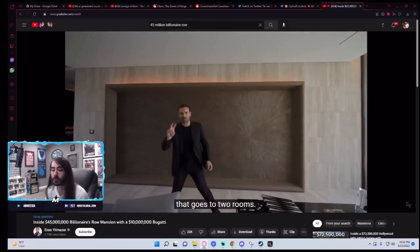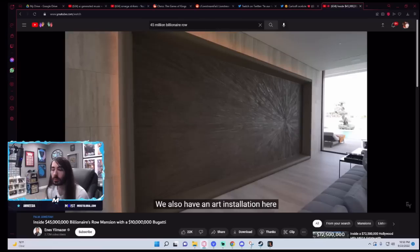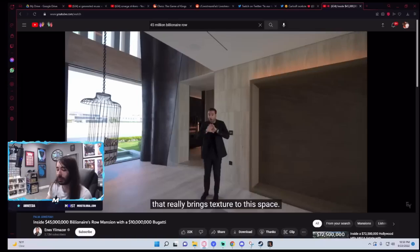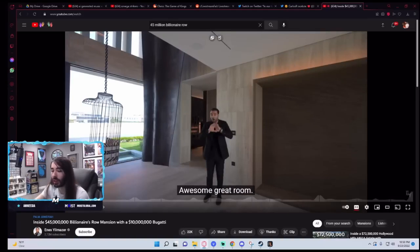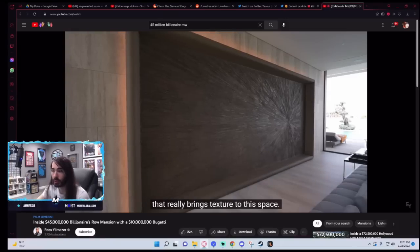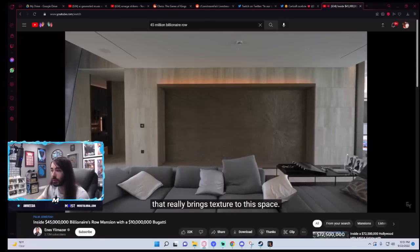I want to take you guys to another hallway here that goes to two rooms. We also have an art installation here. Why not a TV? You're telling me for $45 million, someone said, I want just a textured butthole on my wall instead of a TV? What is the point? That really brings texture to this space.